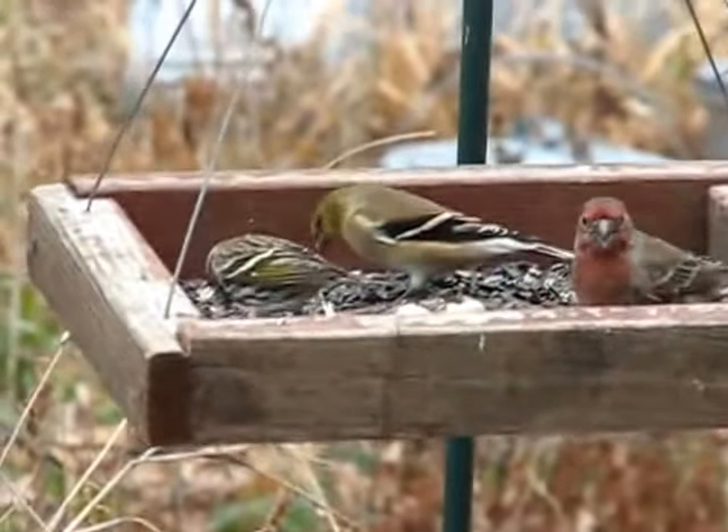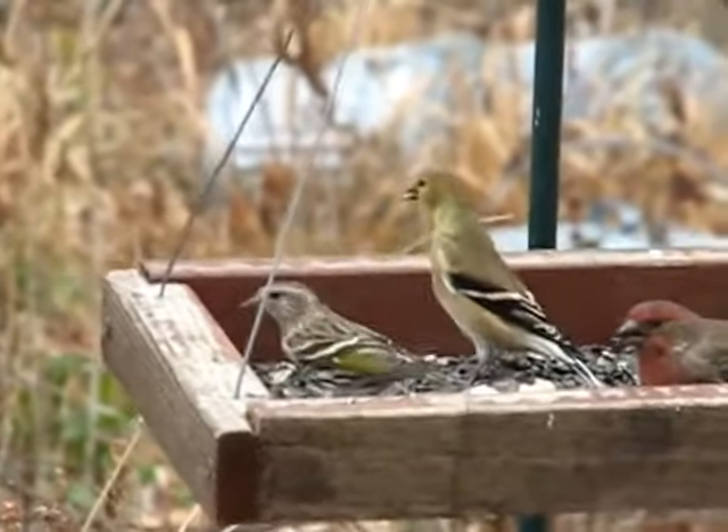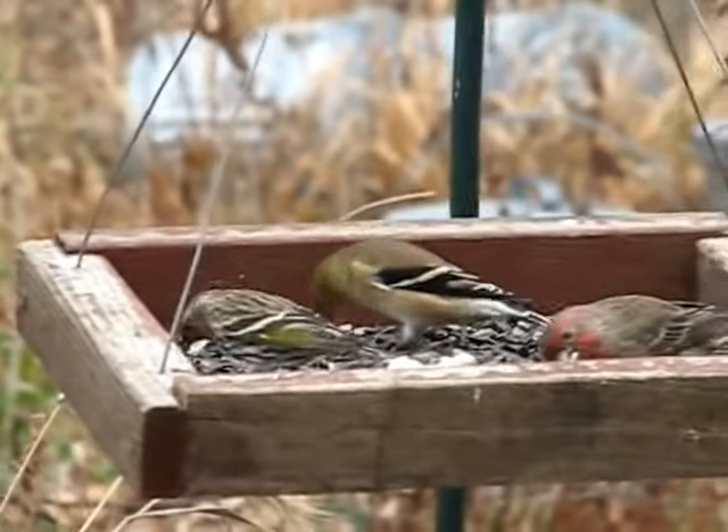Now I've got a house finch on the right, a gold finch in the center, and a pine siskin on the left. So you can really compare the three birds.